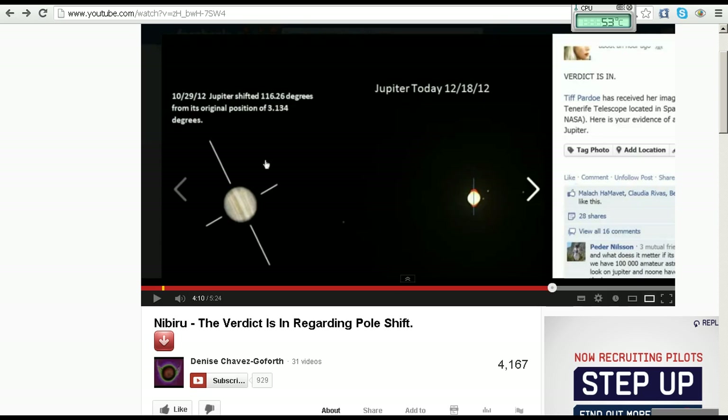Let's jump ahead to four minutes ten seconds in her video. She says: 'Nibiru, the verdict is in regarding pole shift. This is Jupiter today. It's right on its side. These little red things here are Jupiter's rings. That's how we know it's on its side.'